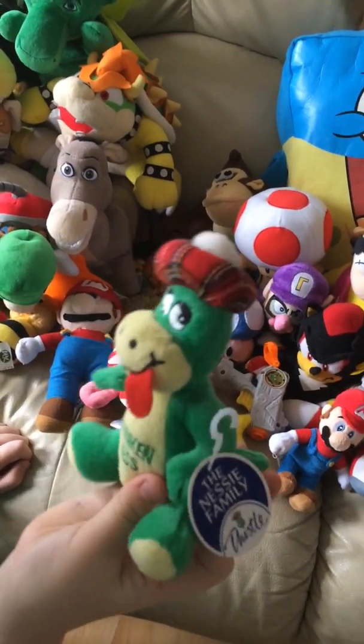Next we've got pirate Spongebob. Next we've got this big superhero Spongebob - his cape comes up. And here's a little jellyfish there.